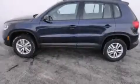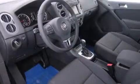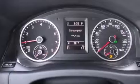Features include a turbocharger, air conditioning, cruise control, a CD player, a leather-wrapped steering wheel, front side impact airbags, a first aid kit, a split folding rear seat, and a rear window defroster.